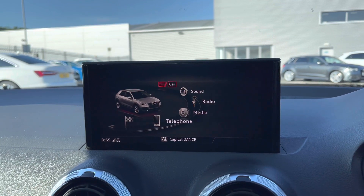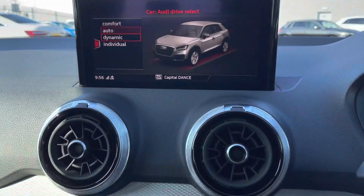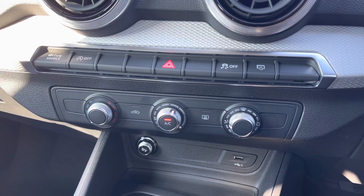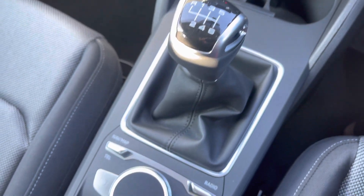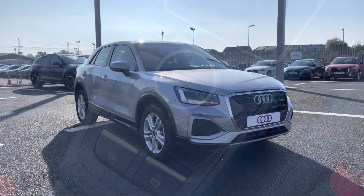It features DAB digital radio channels alongside car settings which include Audi drive select. It comes fitted with manual air conditioning allowing you to set a comfortable air flow for you and your passengers, followed by the six-speed manual gearbox, multimedia interface controls, and the electromechanical parking brake.